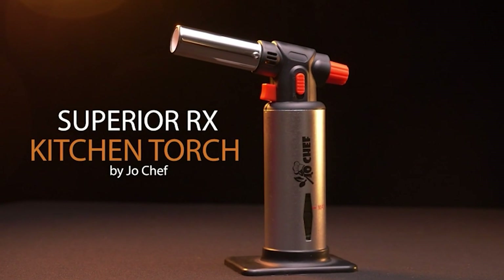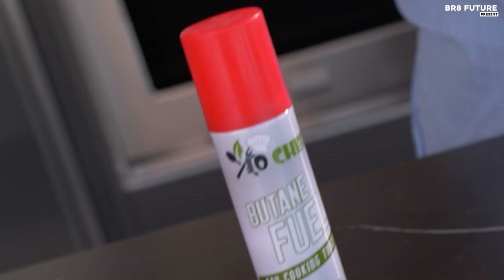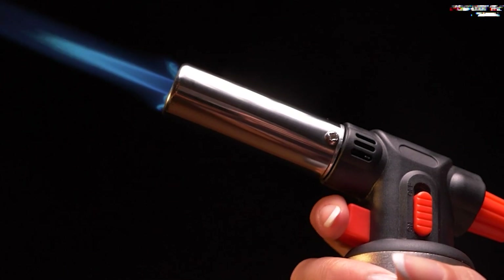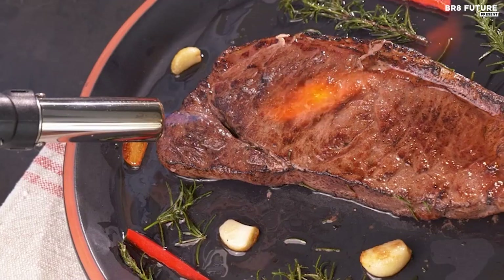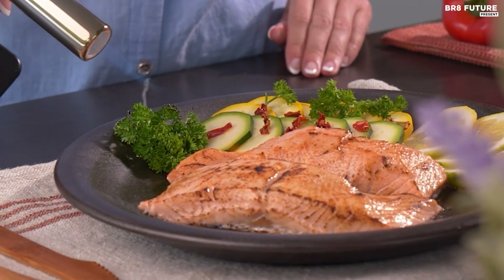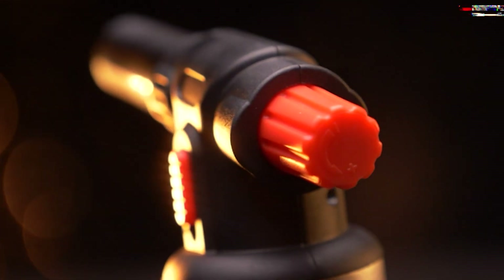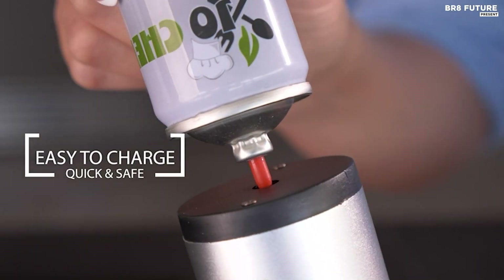Discover the pinnacle of culinary precision with the Joe Chef Superior RX Butane Torch, hailed as the quintessential kitchen gadget for aspiring chefs. Boasting an adjustable flame capable of reaching scorching temperatures up to 2,370 degrees Fahrenheit, this torch is more than just a cooking tool — it's a gateway to crafting restaurant-quality dishes in your own home. Each torch comes equipped with two butane-fuel refill canisters, ensuring uninterrupted culinary adventures. Safety is paramount, with the torch engineered from professional-grade materials and fortified with multiple safety locks and an adjustable flame regulator. Whether you're a novice or a seasoned pro, you can wield this torch confidently in the kitchen.